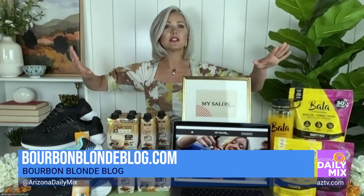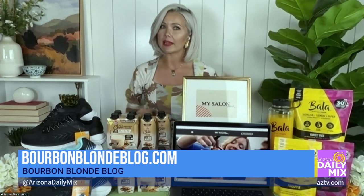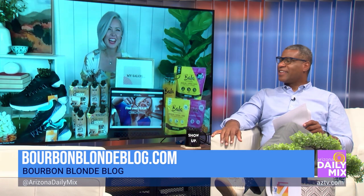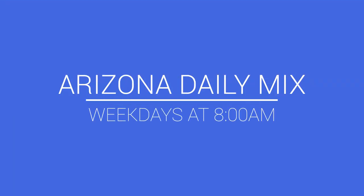Megan, wow, it all sounds so amazing. Where can we find out more about all this? You can check out all this and so much more at bourbonblondeblog.com and my Instagram at Megan Tiffany. Perfect — Megan, thank you very much for joining us. It's always a pleasure to see you. Take care!